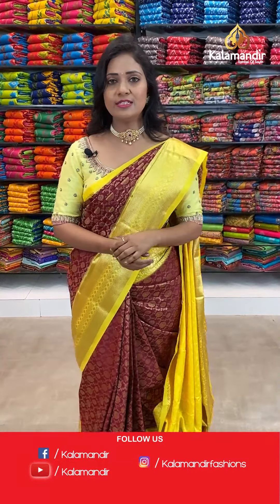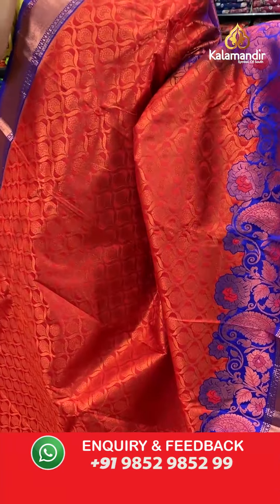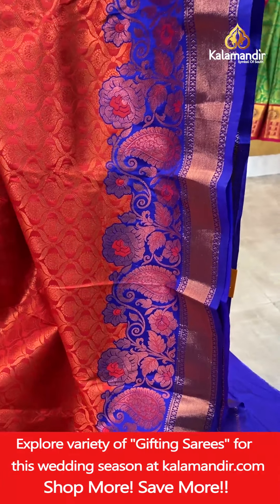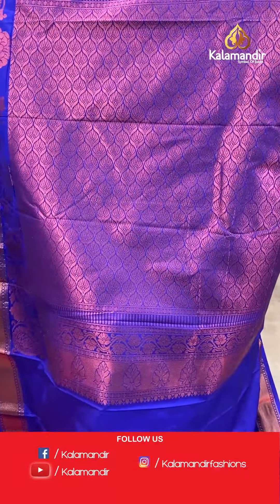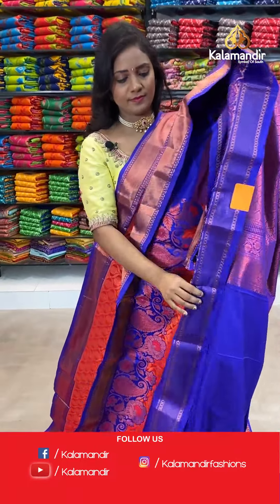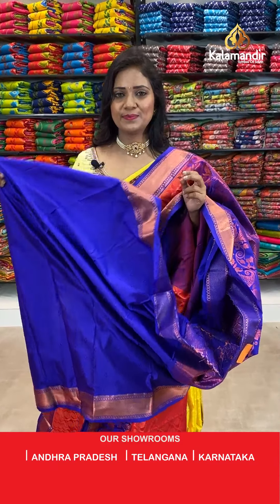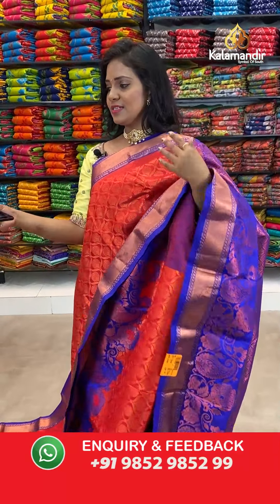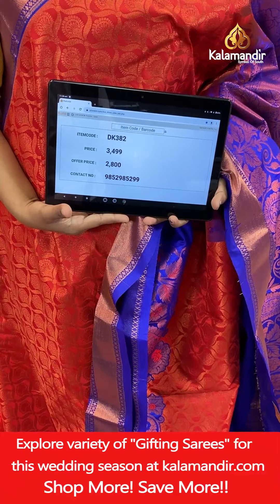So this is all of our favourite colour — beautiful red and royal blue, all over body brocade design. And that's the border with cut work design, mangoes and florals with cross khadi. Here we go with the pallu contrast — floral brocade pallu. And the blouse — contrast self embossed leaf booties along with the border. Saree code DK382, actual price 3499, final price 2800.